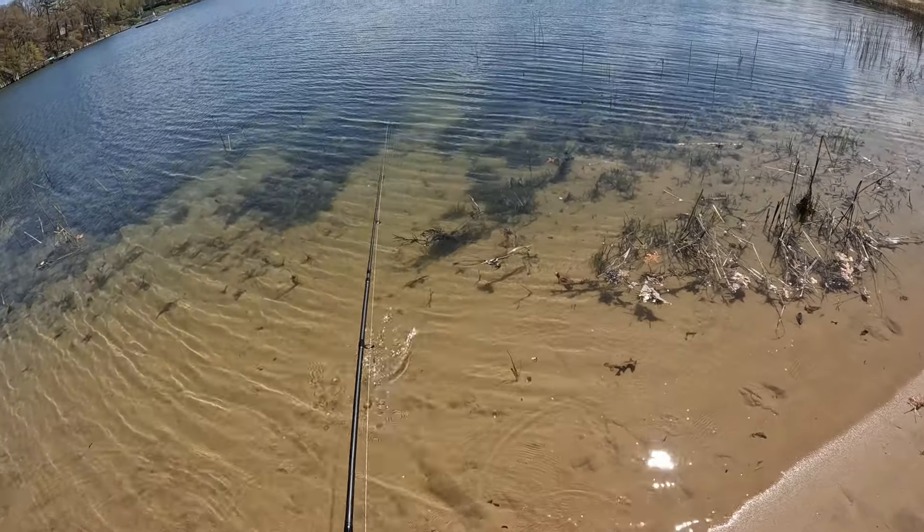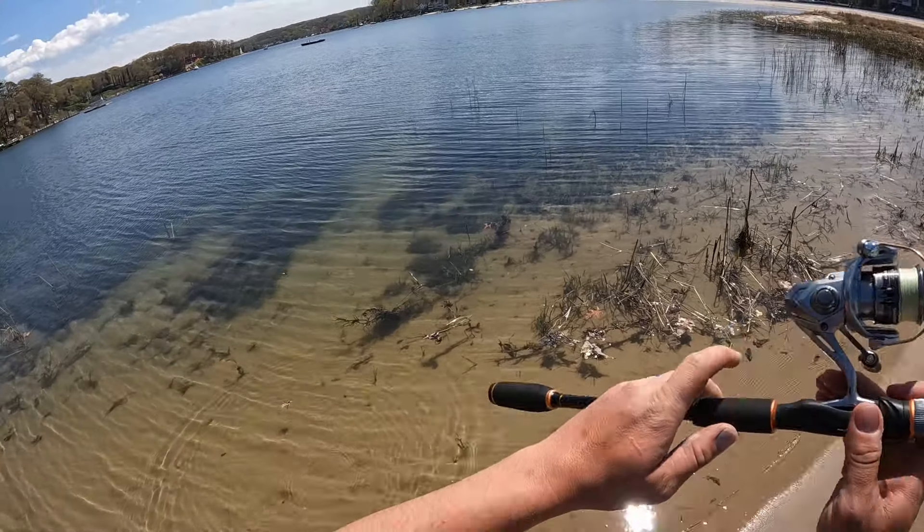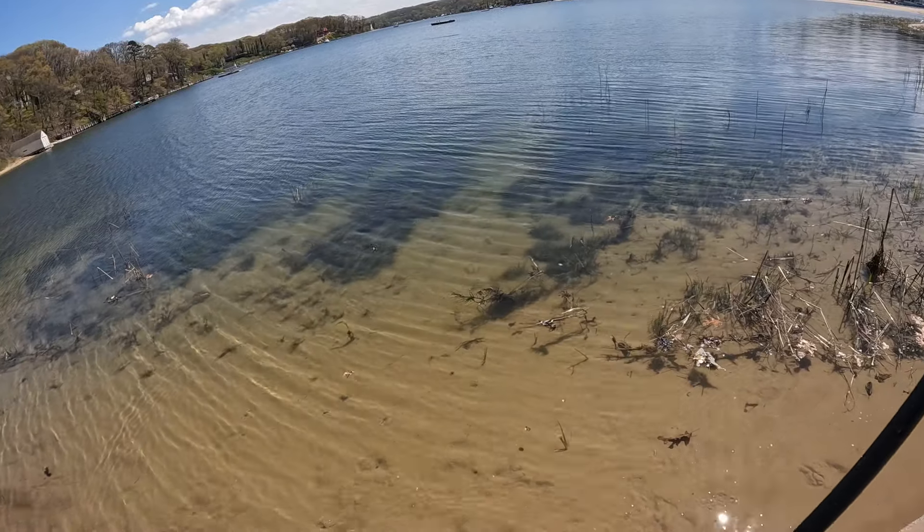It's later in the day on April 24th, trying the North Shore from shore this time, see if I can get a bite in the middle of the day.